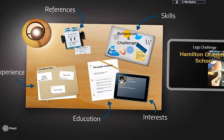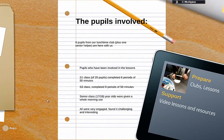Hi, we are Hamilton Grammar School and with us today we have six pupils who have been coming along and representing the school at our lunchtime club, plus one of our senior helpers. Out of the dozens and dozens of pupils that have actually used the EV3 resources, these guys are all in our first and second year at Hamilton Grammar School.